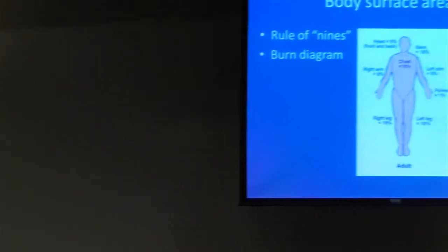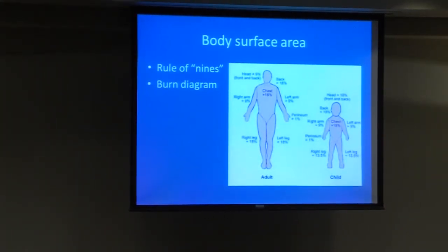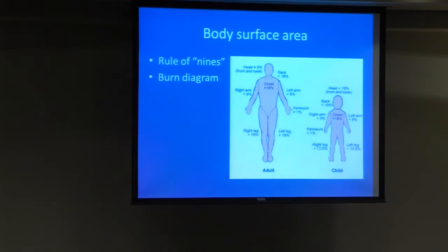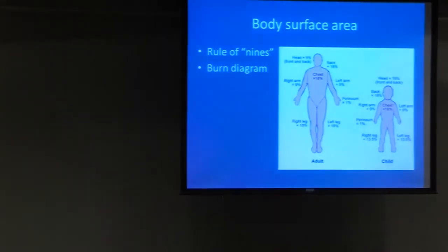For estimating body surface area, the rule of nines applies to adults: head is 9%, anterior chest 18%, back 18%, both arms 9% each, and legs 18% each. In children, the head takes up a larger proportion of body surface area — counting for 18% — and the legs count for proportionately less.